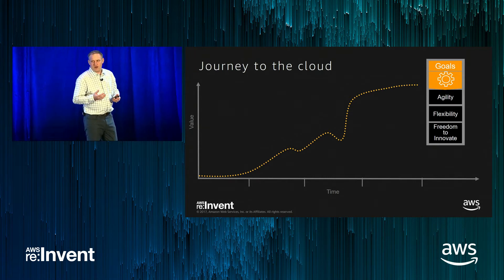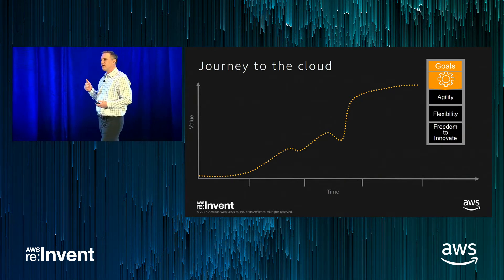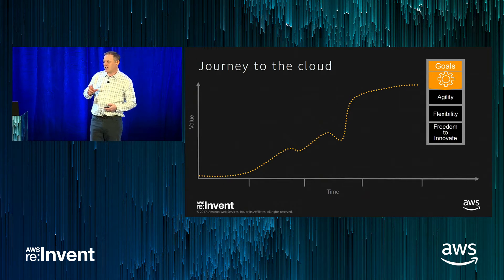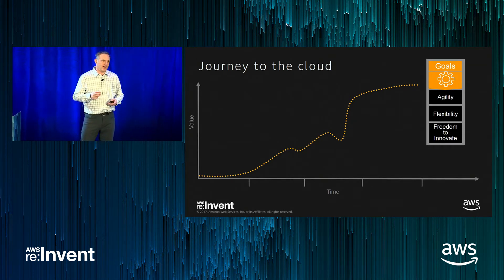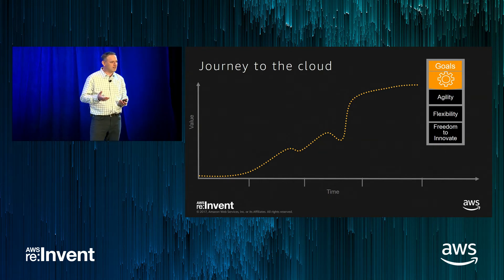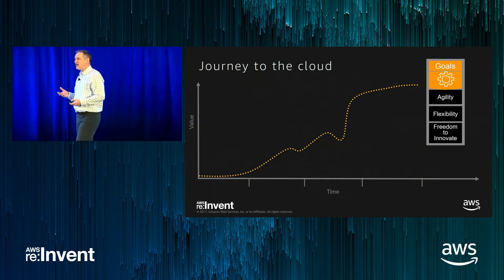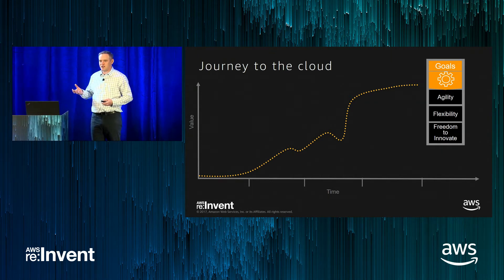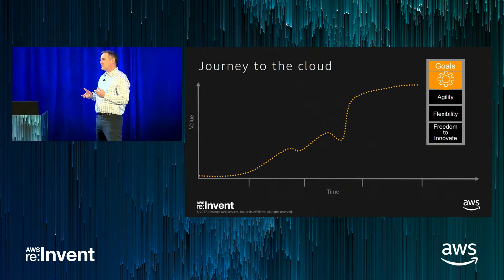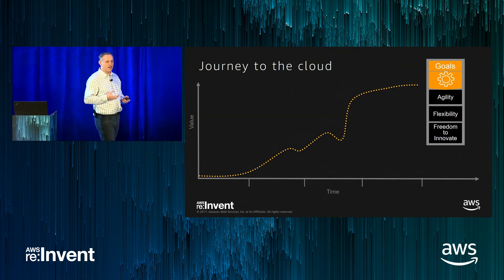To set the context, when we look at customers and how they journey to AWS, they all have three common goals. First, they're looking for agility — cloud gives them the ability to spin things up quickly and take advantage of market opportunities. Second, they want flexibility to scale up as well as scale down. For example, a retailer with peak seasons wants maximum compute during that peak but not to pay for it the rest of the year. Finally, they want the freedom to innovate. Pre-cloud, you had to make a massive capital investment just to try something. Cloud lets you try instantly, scale fast, and avoid that large upfront cost.